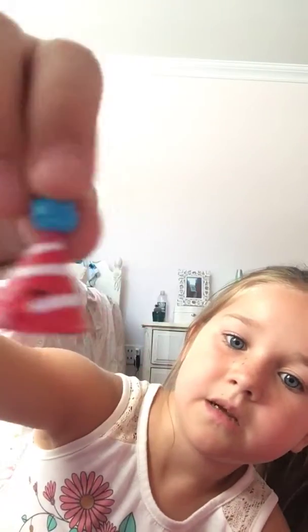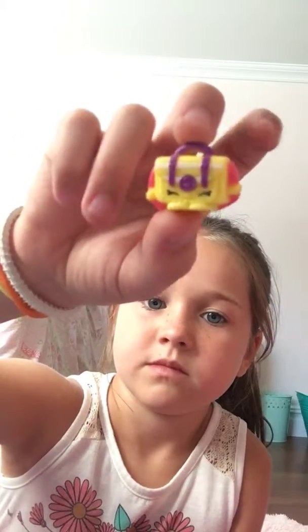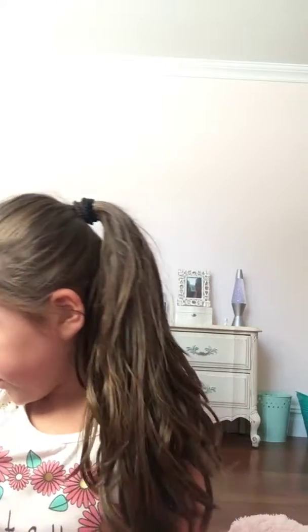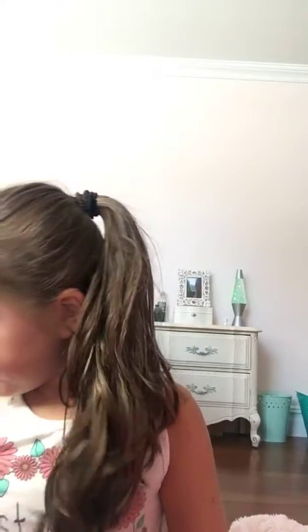Now I have this hat that's blowing a bubble of gum. Okay, I have a suitcase. And then I have this lipstick. And then I have this clear one that's a lamp.